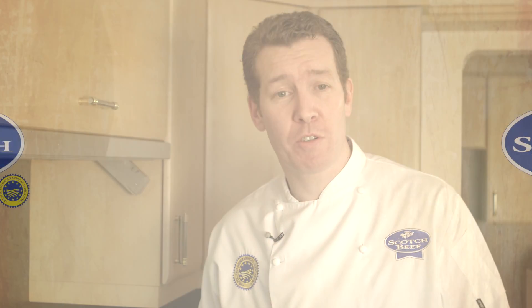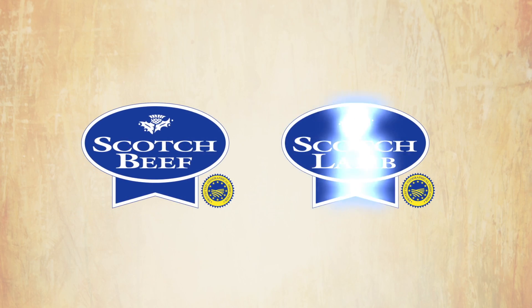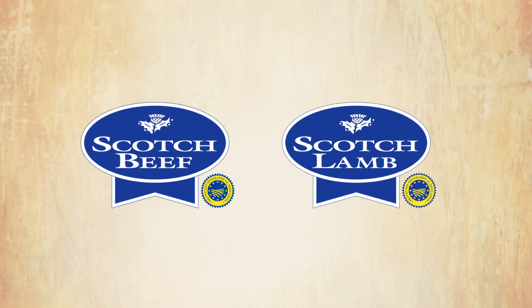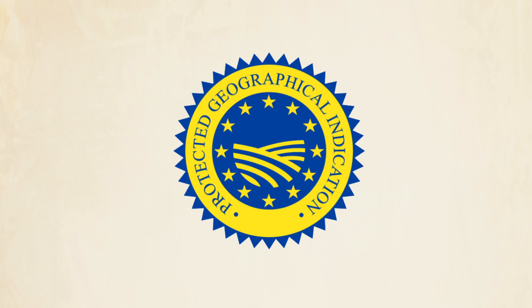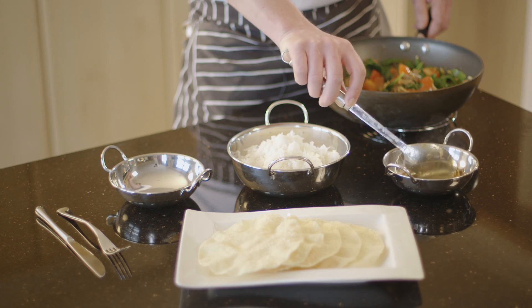Scotch beef and Scotch lamb brands are underpinned by strong traceability and quality assurance. Whenever you see the Scotch beef or Scotch lamb rosette and the PGI logo, this guarantees that the lamb or beef you're buying meets the highest quality standard and has been born, reared and slaughtered in Scotland.